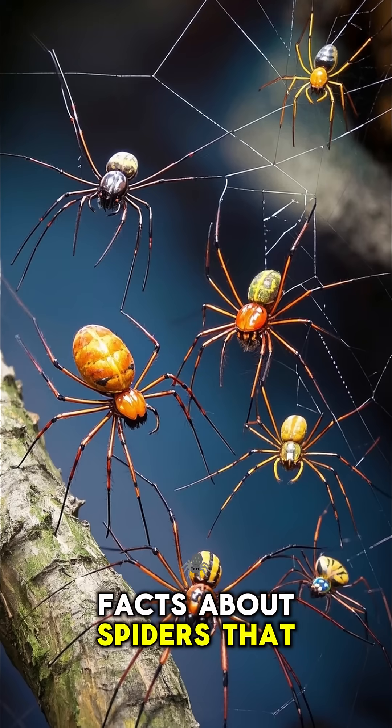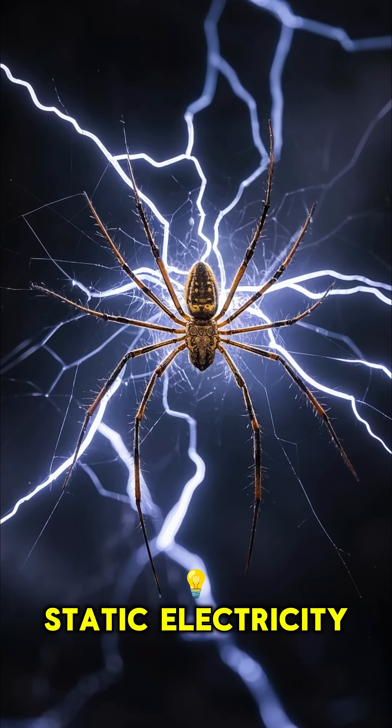Here are some crazy facts about spiders that you didn't know. Spiders can fly using static electricity.